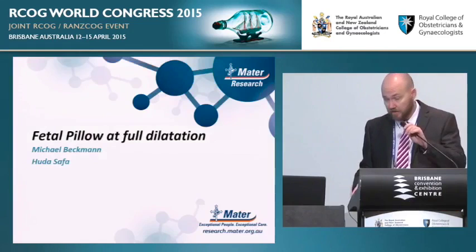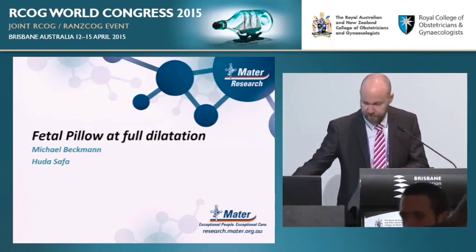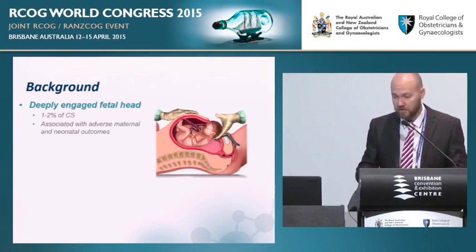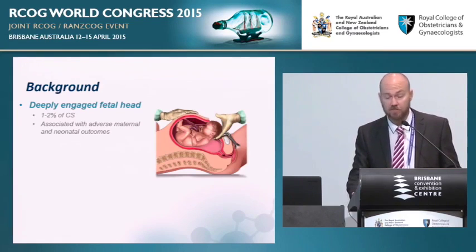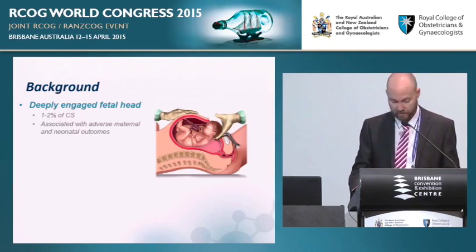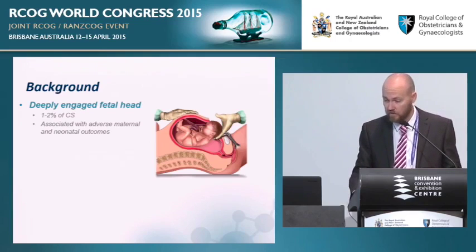Thank you for the opportunity to speak this morning and to share our experience of the fetal pillow at full dilatation. The deeply engaged fetal head occurs in approximately one to two percent of caesarean sections. It's associated with adverse maternal outcomes — maternal trauma, uterine angle extensions, excessive bleeding, blood transfusions, prolonged hospital admission — and adverse neonatal outcomes including fetal trauma to the baby's head, skull fracture, and fetal death. It's one of the most frightening clinical scenarios for those who practice obstetrics.